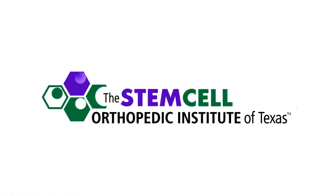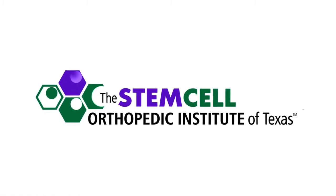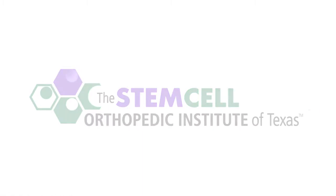Stem cell therapy is an exciting new field in pain medicine and orthopedics. It can decrease pain and regenerate tissue — two areas that will improve one's quality of life. Hi, I'm Dr. David Hirsch. I'm a physical medicine and rehabilitation pain specialist, and today I wanted to talk to you a little about stem cell therapy.